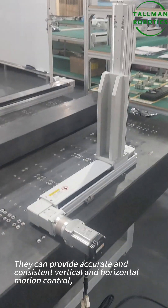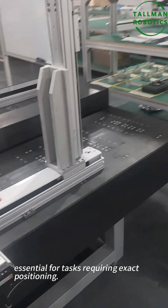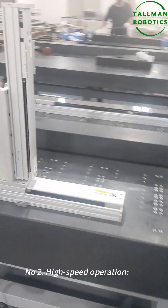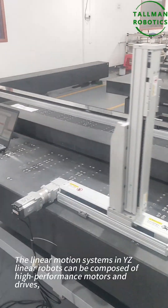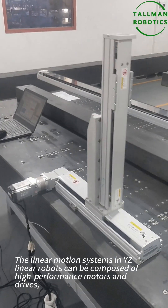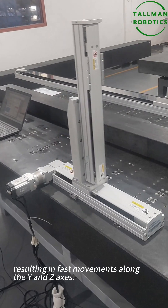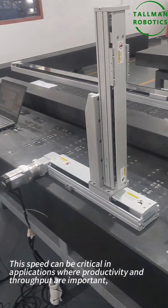Number two: high-speed operation. The linear motion systems in YZ-Linear robots can be composed of high-performance motors and drives, resulting in fast movements on the YZ-axis. This speed can be critical in applications where productivity and throughput are important, such as assembly lines and automated testing stations.